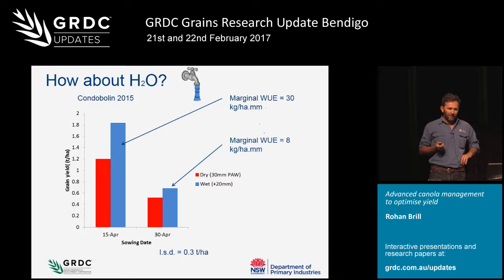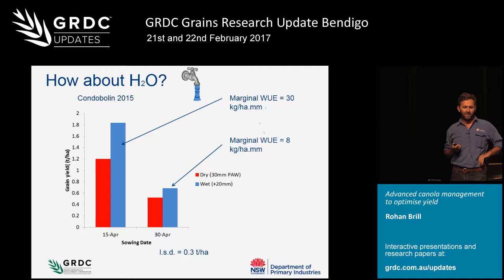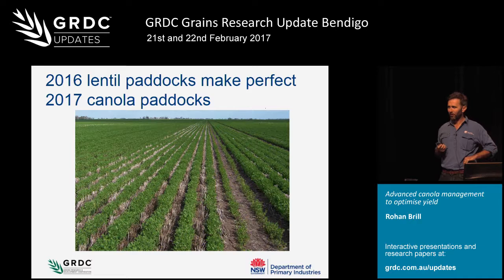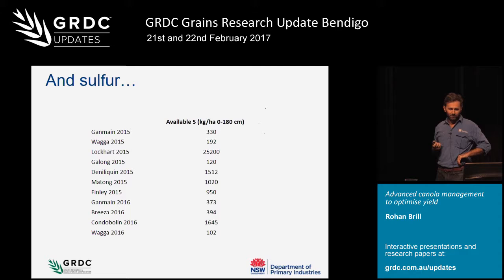The other aspect - if we get nitrogen right and sowing date right, extra water in the profile really makes a big difference. At Condoblin in 2015, a much drier season going into a loosened paddock with plenty of N, we added an extra 20 millimetres of water. That extra 20 mils when sowing early gave nearly 700 kilos per hectare of extra grain yield - a marginal water use efficiency of over 30 kilos per millimetre. But there was no benefit of that extra water when we delayed sowing. It had to be a combination of getting sowing date right, plenty of nitrogen, and a bit of stored water to actually drive that yield potential. Paddocks after good pulse crops in 2016 look primed to be good canola paddocks for 2017 - a bit of extra water and a little bit of extra nitrogen.